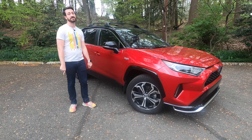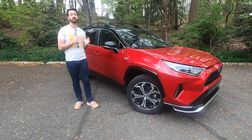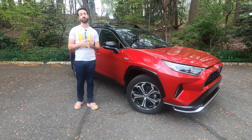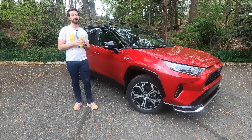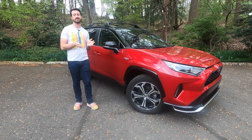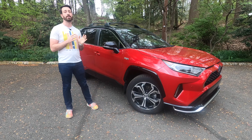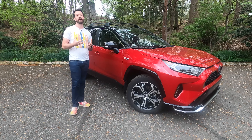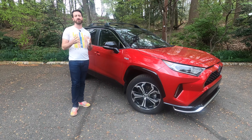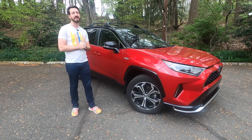So what is the 2021 RAV4 Prime? Toyota started with the regular hybrid version of the RAV4, which is rated pretty good for fuel economy — something like 40 miles per gallon in the city, 36 on the highway, and about 38 combined. But what if your daily commute isn't that far? Most Americans drive less than 50 miles a day.